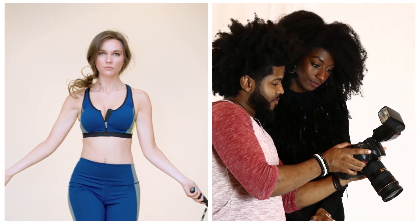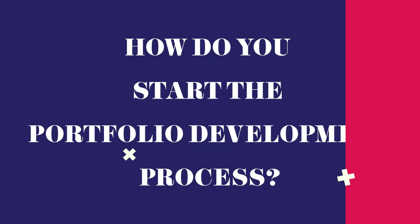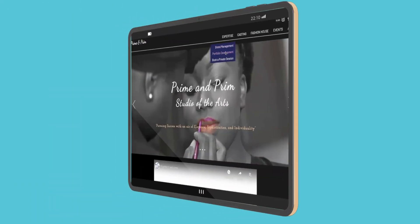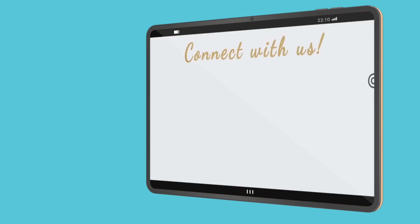Any creative artist seeking to get a hand in fashion and entertainment is welcome and open to beginning and building their portfolio with Private Print. How do you start the process of building your portfolio? First, you can go to the website and you can go to our portfolio development page where you can book a session or a model consultation.